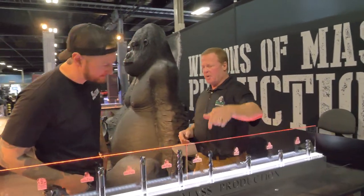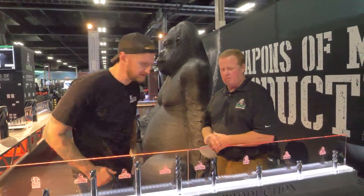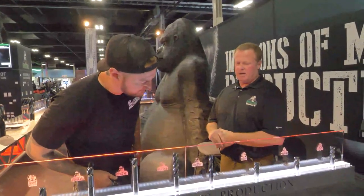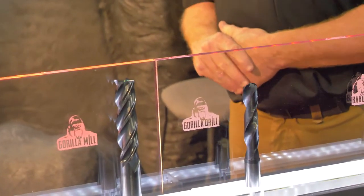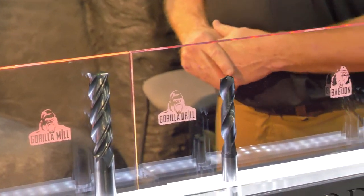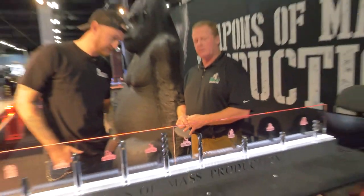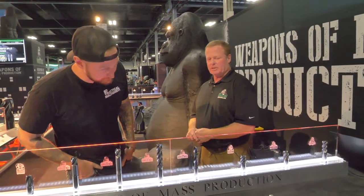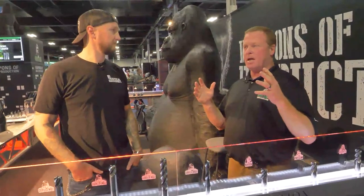A lot of people don't know this, but we make a really good drill. It's a very high performance drill. We looked at many of the players in the industry and figured we could make a pretty decent drill. That thing will work in everything from aluminum up to titanium and Inconel. It's got through spindle coolant to keep it nice and cool, a 142 degree point, and it's very high performance.